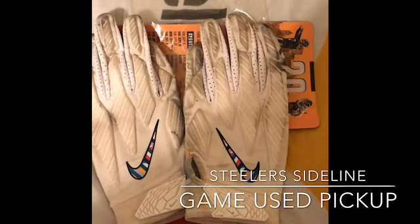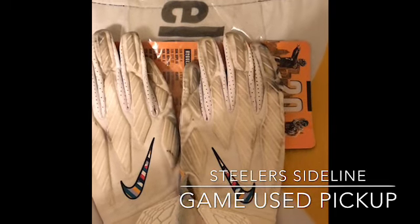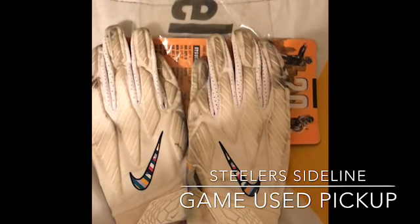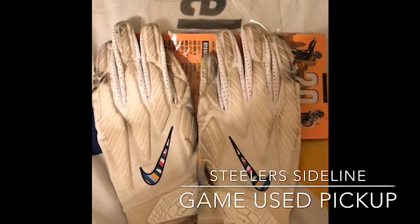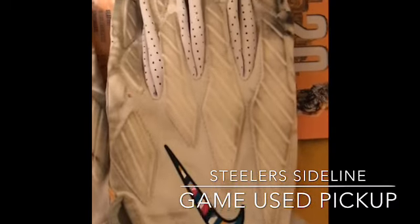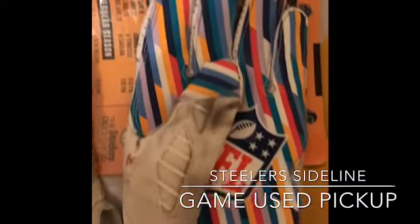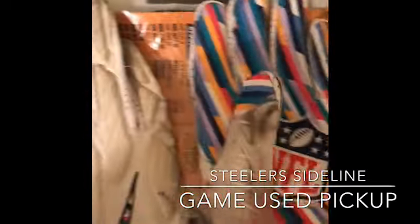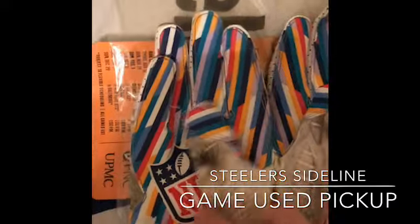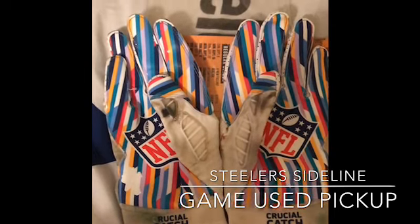Certificate of authenticity - just a pair of game used gloves. I have a whole bunch of stuff stacked up but haven't had a chance to get the videos done. There's at least five videos I had done that are trapped on my MacBook. These are the Crucial Catch gloves - they worked very nicely, as you can see, a lot of great use. I like these gloves a lot; I picked these up for a decent price.